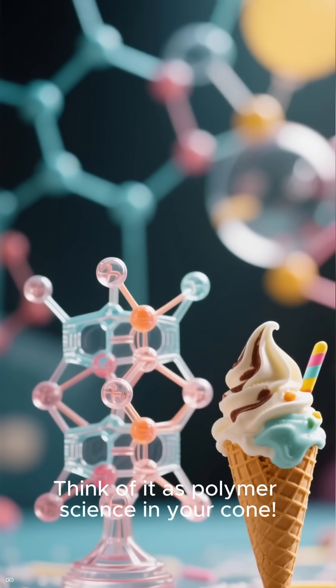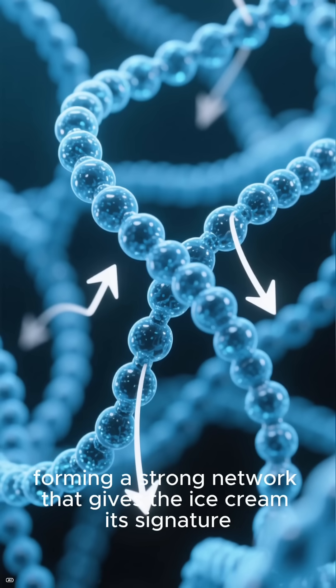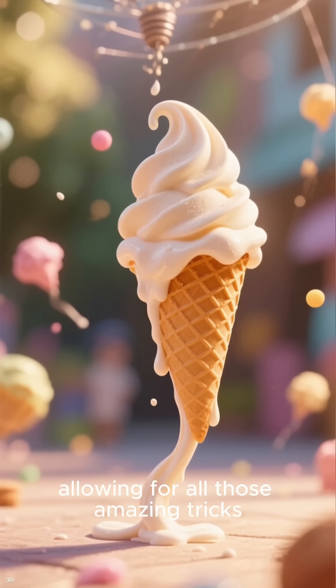Think of it as polymer science in your cone. The long molecules tangle up, forming a strong network that gives the ice cream its signature stretchiness and chewy texture. This network is so strong that gravity can't easily pull it apart, allowing for all those amazing tricks.